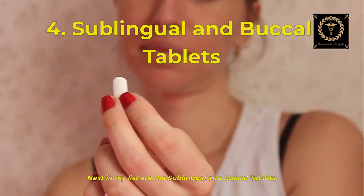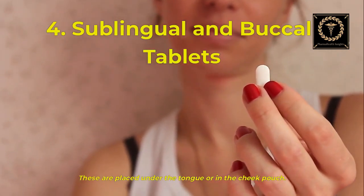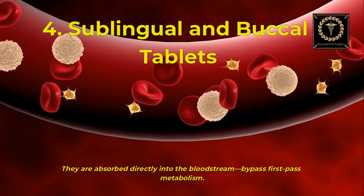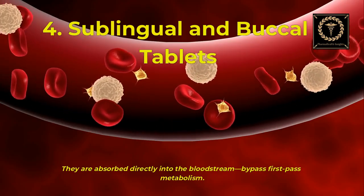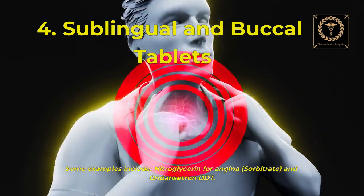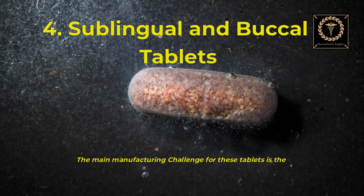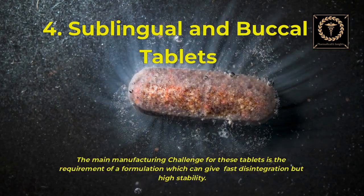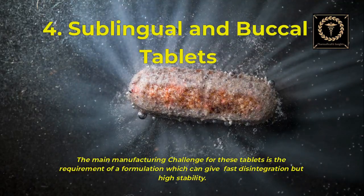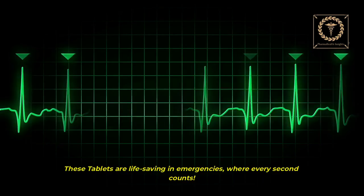Next are sublingual and buccal tablets. These are placed under the tongue or in the cheek pouch. They are absorbed directly into the bloodstream, bypassing first-pass metabolism. Examples include nitroglycerin for angina, Sorbitrate, and ondansetron ODT. The main manufacturing challenge is formulating for fast disintegration while maintaining high stability. These tablets are life-saving in emergencies where every second counts.